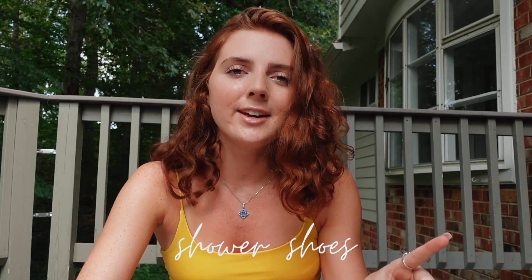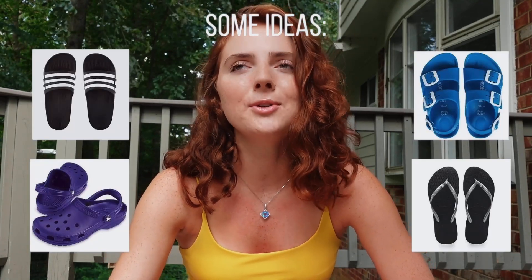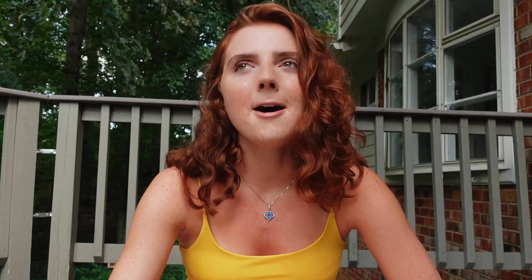Shower shoes — this is kind of a given. I feel like everyone knows you have to have shower shoes, but these can literally be any form of water-resistant shoes. I thought I had to get specific shower shoes, but you can literally just wear flip flops. My roommate Morgan got rubber Birkenstocks, so they can really be any pair of water-resistant shoes.